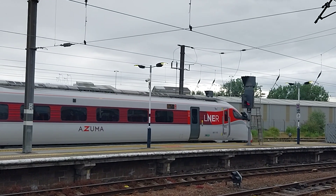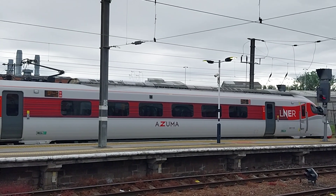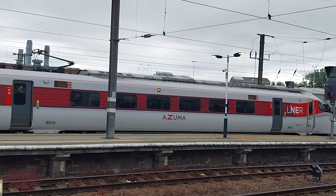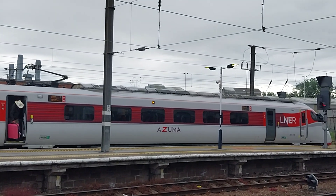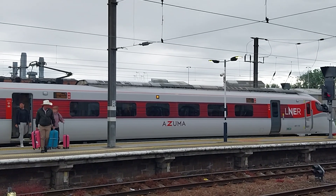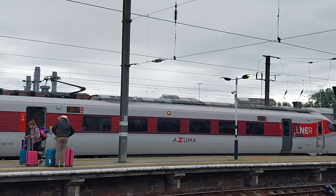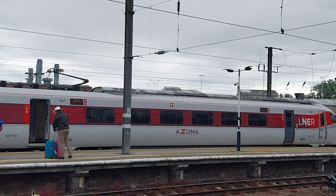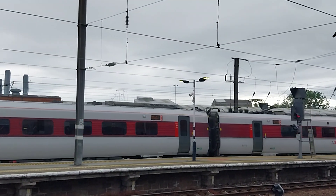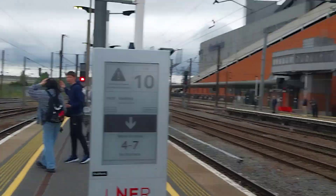801110 LNER Azuma arrived here at Doncaster, on this service going via Wakefield and Leeds, connecting for Bradford. London North Eastern Railway Azuma arrived at Doncaster — class 801, this one is 801110. At the same time there's two trains coming through. There goes the Bradford train.